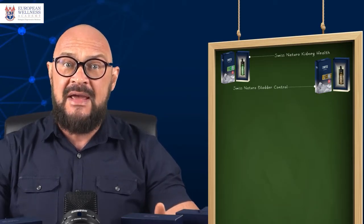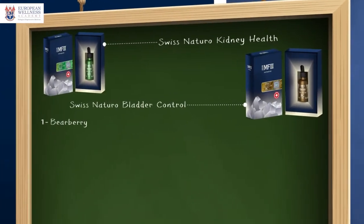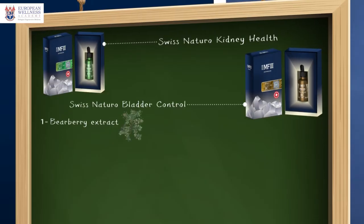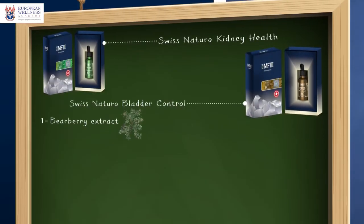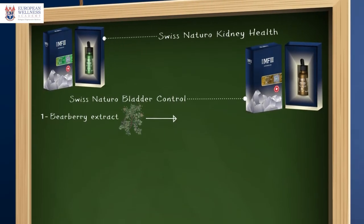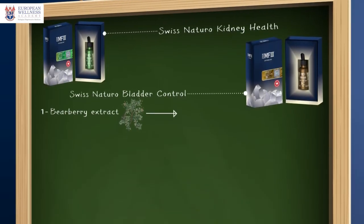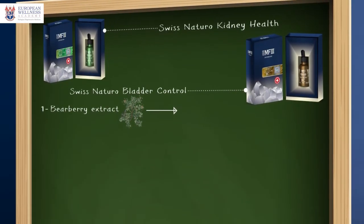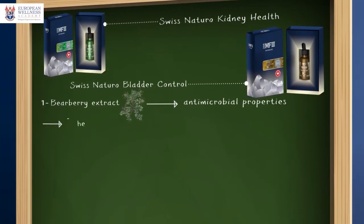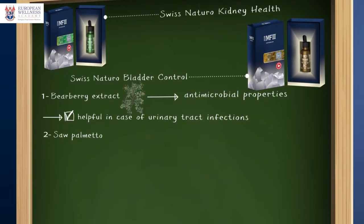Bear berry extract comes from the leaves of the bear berry plant. This natural compound is widely famous for its skin-whitening properties; however, in this case it is used because of its anti-microbial properties, which may be helpful in cases of urinary tract infections.